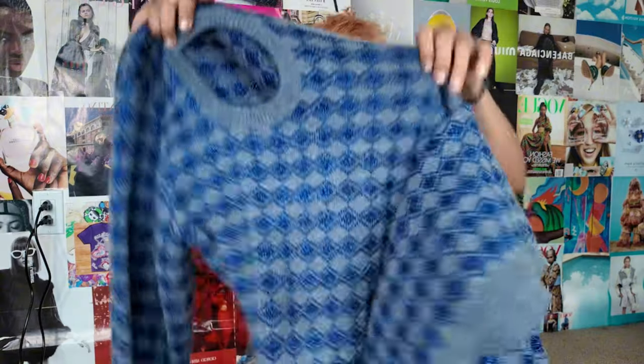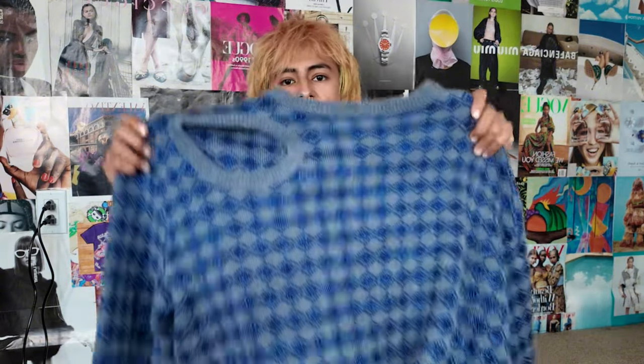I'm going to get right into it and show you guys what I'm going to sell. First off is this Raf Simons sweater that has like the asymmetrical hole in it — it has an extra head sleeve. These I've seen go for between $200 to $400. I got it for $125, so my hope is to get at least $150 for it.